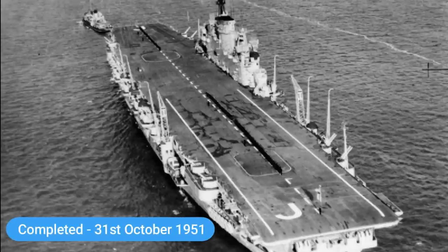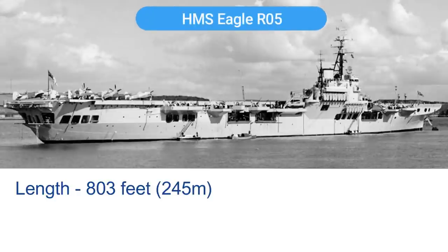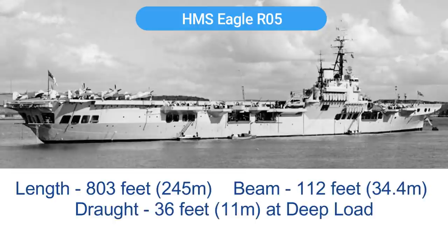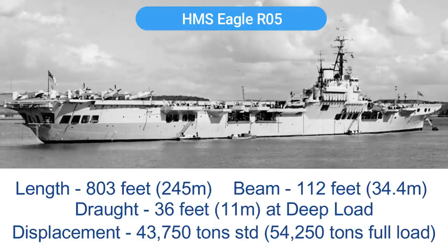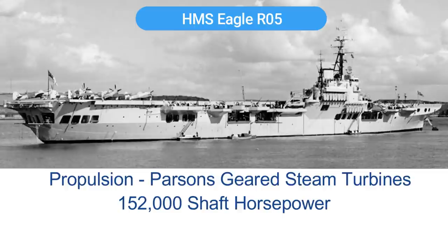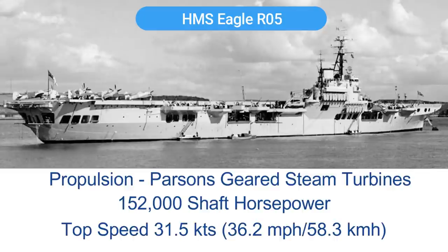Work finally recommenced on Eagle and she was completed on the 31st of October 1951. She had a length of 803 feet 9 inches, a beam of 112 feet 9 inches, and a draft of 36 feet at deep load. Her displacement was 43,750 tons as standard, increasing to 54,250 tons at full load. Powered by Parsons geared steam turbines sending 152,000 shaft horsepower to her four propellers, she had a top speed of 31.5 knots.